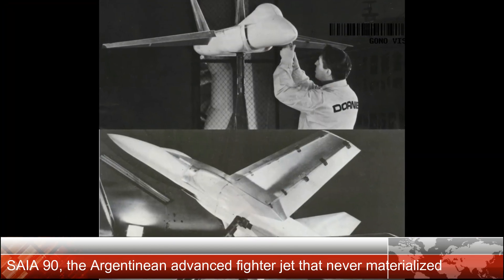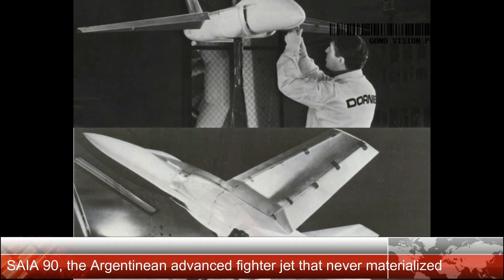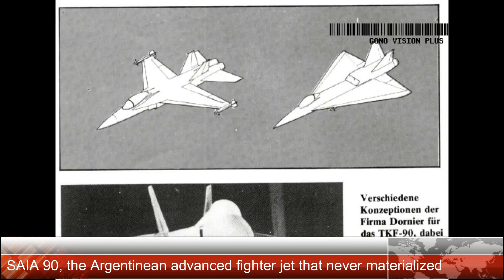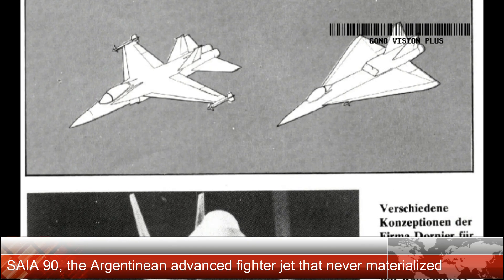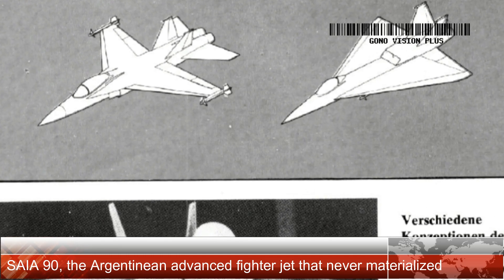The CEA-90 was the last stage of the ACA, Avión Caza Argentino, project, which was started by the national reorganization process to develop an Argentine fighter aircraft. By 1980, Fábrica Militar de Aviones and Dornier had an ongoing relationship as a result of the combined development of the IA-63, and both were considered for a cooperative agreement for the production of future airplanes.